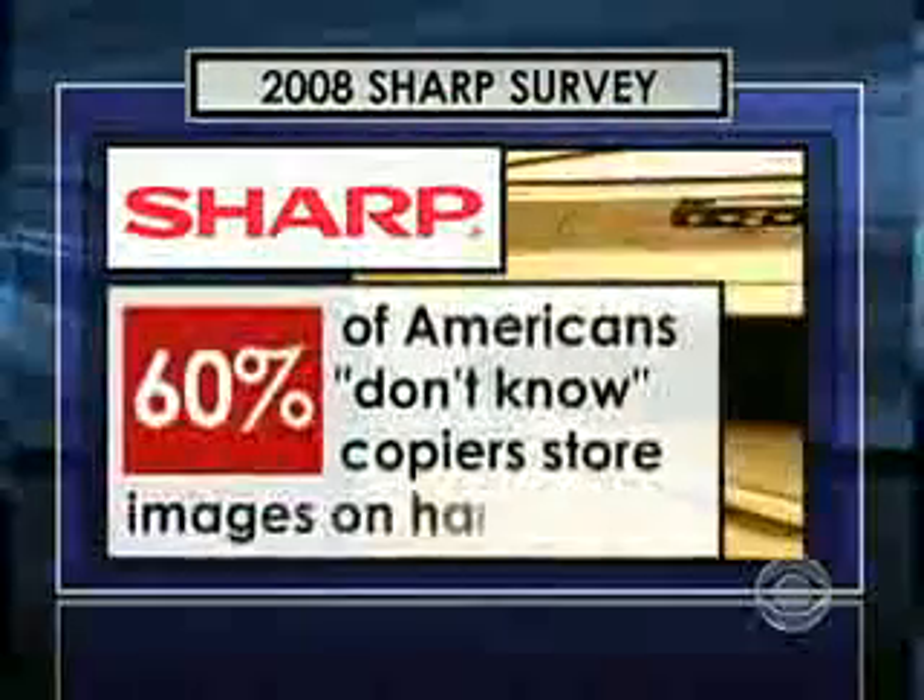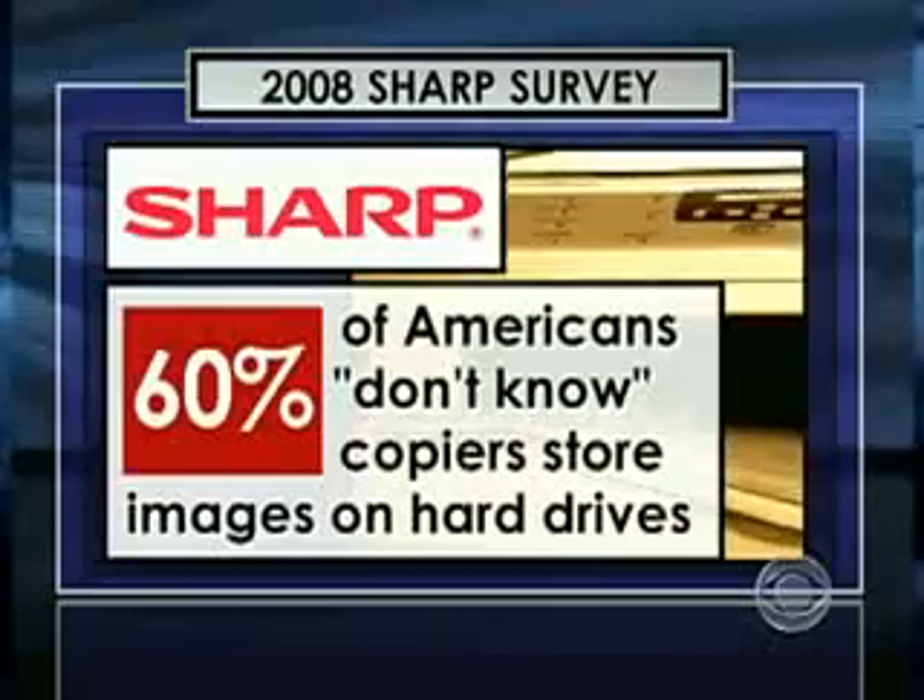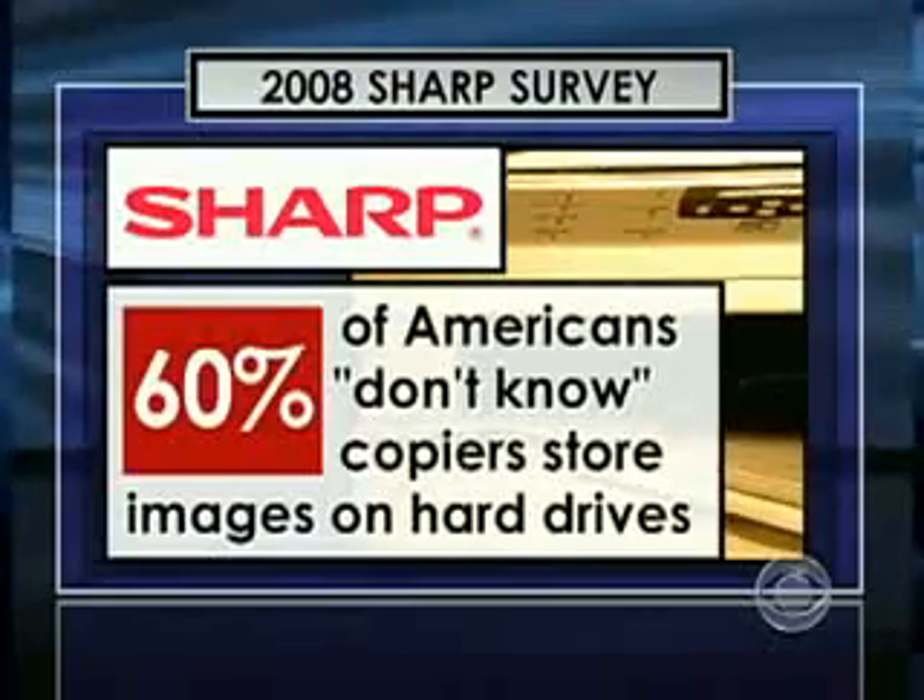In 2008, Sharp commissioned a survey on copier security that found 60% of Americans don't know that copiers store images on a hard drive. Sharp tried to warn consumers about the threat, but it's falling on deaf ears — people don't feel it's that important, or they'll take care of it later.